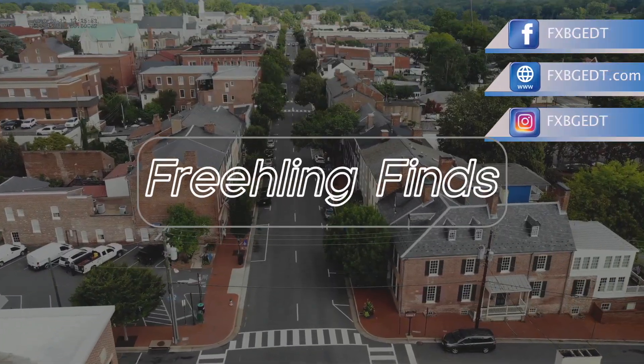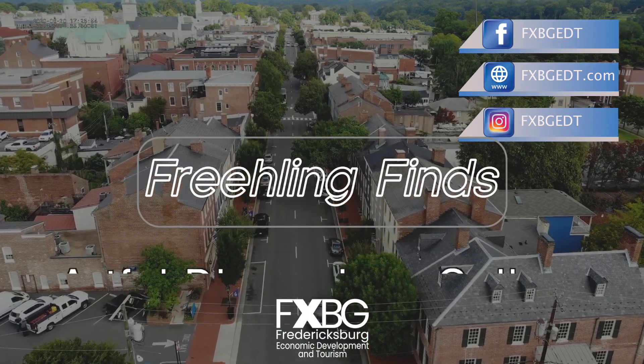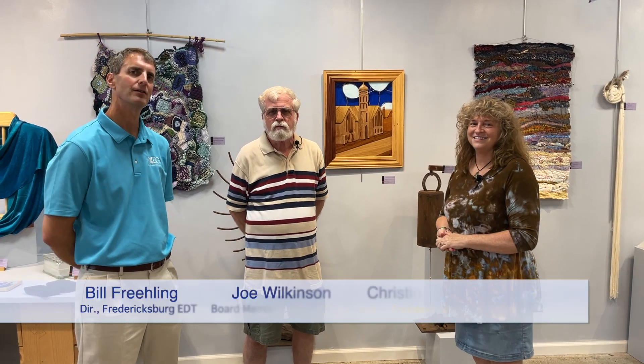On this week's edition, we're going to tell you about a milestone achievement for a downtown Fredericksburg art gallery. I'm at Artful Dimensions at 922 Caroline Street. We're here because Artful Dimensions is celebrating its 10-year anniversary, so we wanted to congratulate them on that. I'm with Joe Wilkinson and Christine Lush Rodriguez, who are on the board of Artful Dimensions.